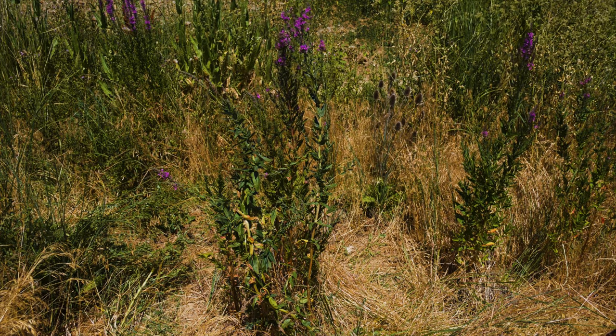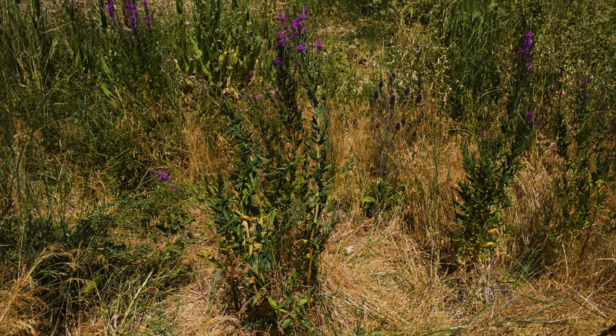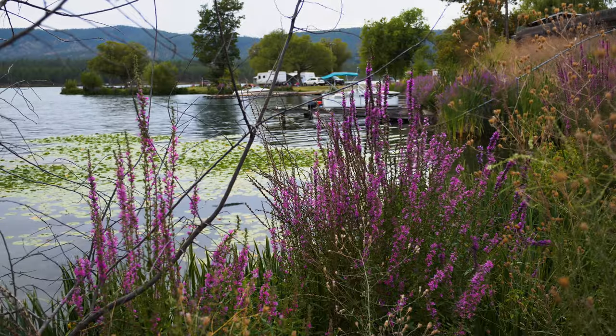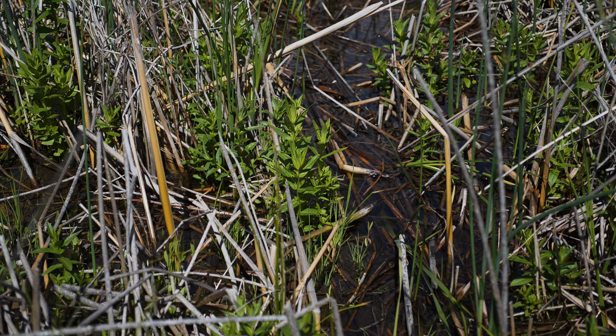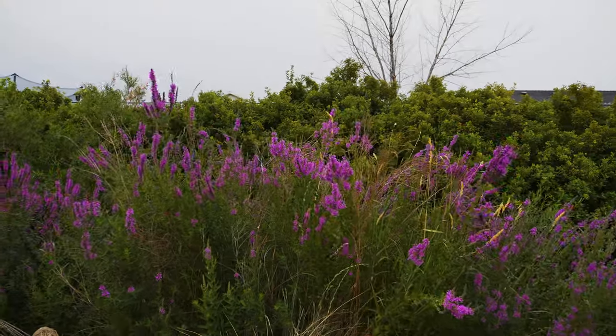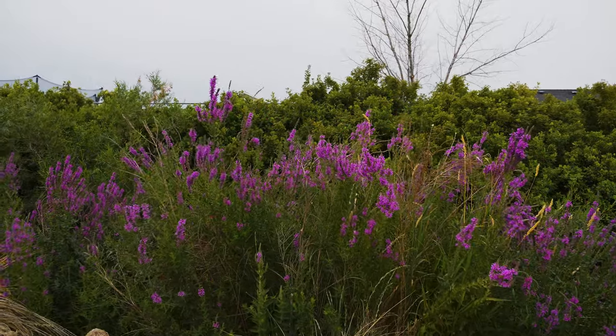Established plants can tolerate drier sites. Purple loosestrife displaces native plant species, harms waterfowl nesting habitat, has negative impacts on some amphibians and algal communities, reduces water flow and quality, and degrades hunting and fishing areas.